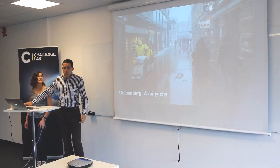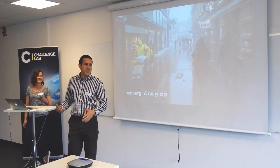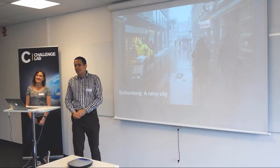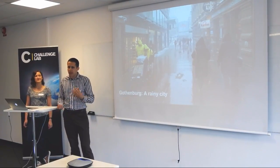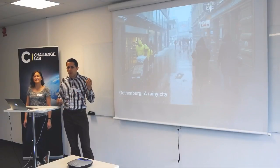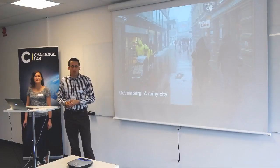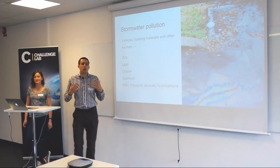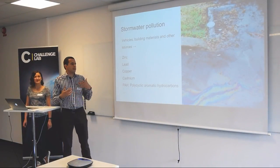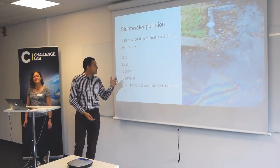It may surprise you, but Gothenburg is a very rainy city. On average, it rains every two to three days. This rain combined with pretty flat topography and clay soil doesn't really allow for water infiltration, causing quite many problems with basement floodings. And also the contaminants — as we're in the city, you have cars and roofs that are sources for different pollutants.